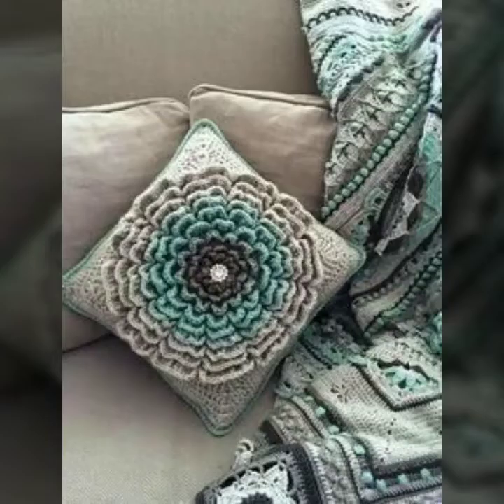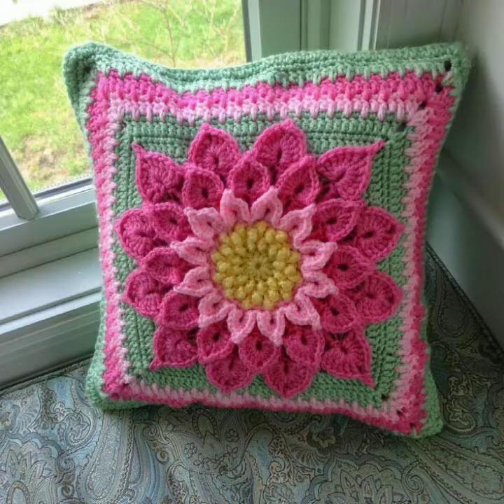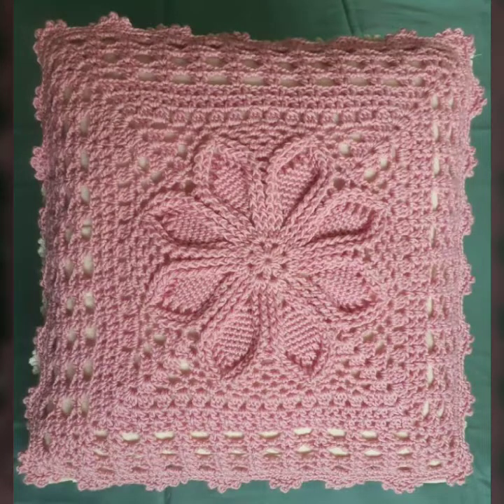Gorgeous and outstanding — you can see these new crochet cushion cover designs. Fabulous and attractive — you can see these new easy homemade hand-knitted crochet patterns. Latest and outstanding — you can see these new crochet cushion cover designs, crochet motif designs, and crochet earrings designs.